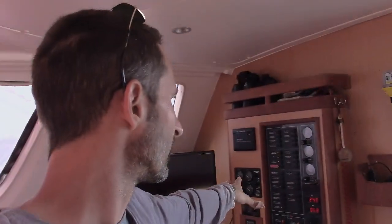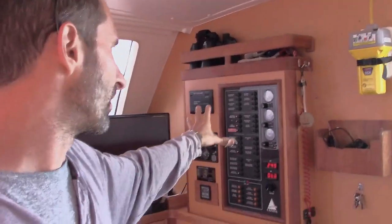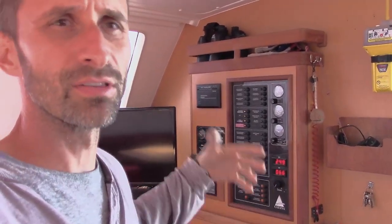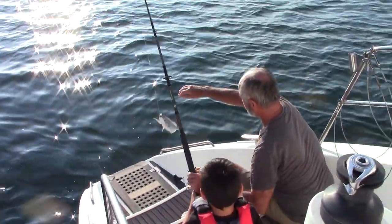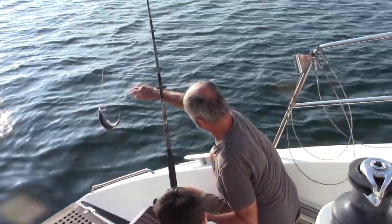Back up on top, there's one other thing I want to show you - right over here is a station that has all the electronics, including everything that runs the desalination equipment.